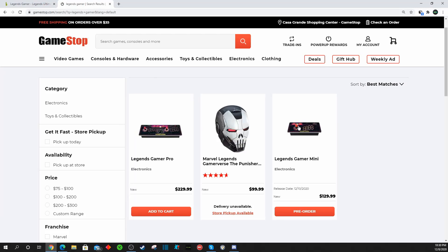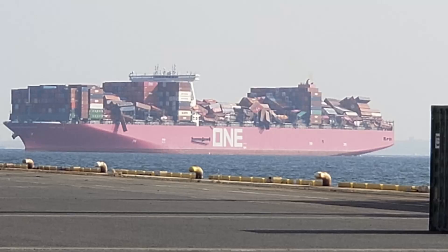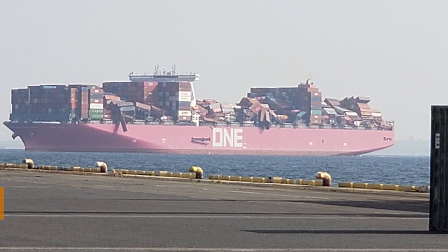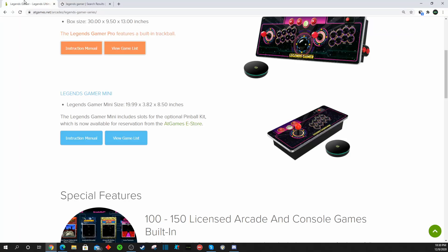For folks who ordered the Legends Gamer Mini through GameStop, obviously due to the challenges facing AtGames, as well as a whole mess of other companies with units lost at sea, units that were allocated for GameStop are not going to be fulfilled until probably after the holidays. So the ones that folks did make reservations through AtGames directly — those units should be shipping by Christmas. If you pre-ordered through GameStop, odds are you're probably not going to see their stock be replenished until more towards the end of the year, after the holidays.